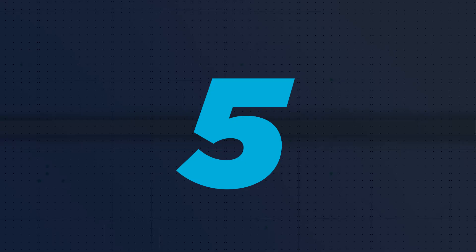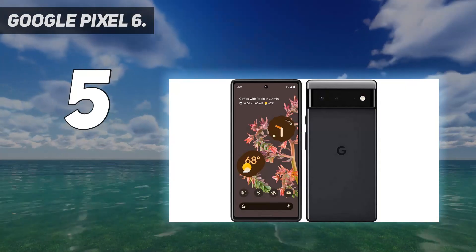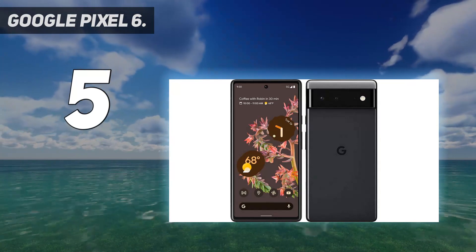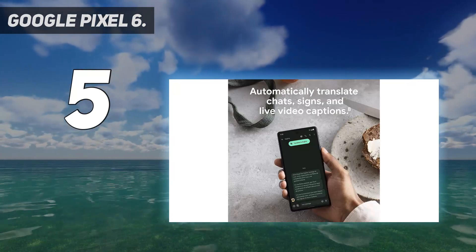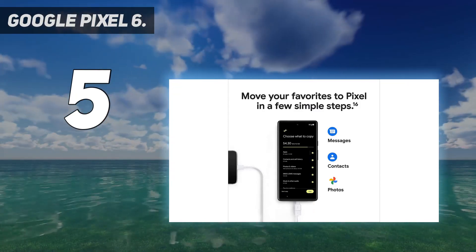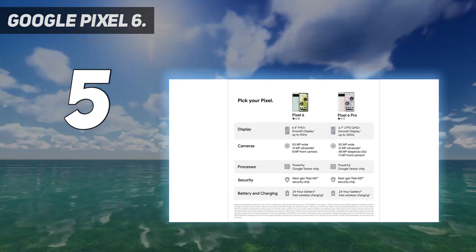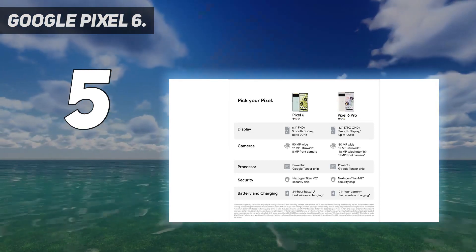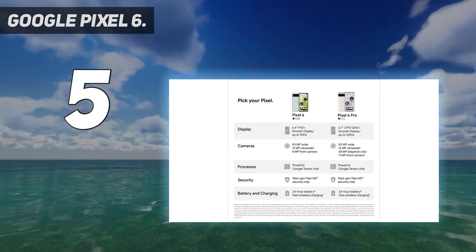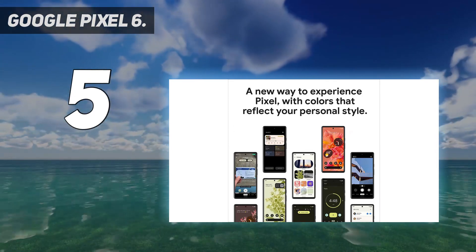Starting at number 5: the Google Pixel 6. While it might lack the telephoto lens, the Google Pixel 6 is still a powerful camera phone. You get the same 50MP main and 12MP ultrawide sensors in a slightly smaller body. Photos come out clear and crisp, even though we noticed some color inconsistencies in some photos. Still, the Pixel 6 is the best camera phone for most Android users.